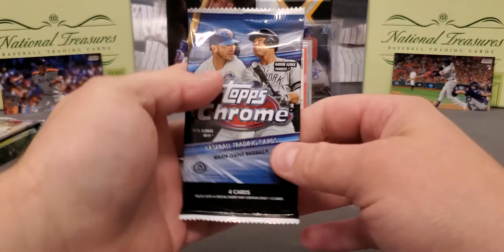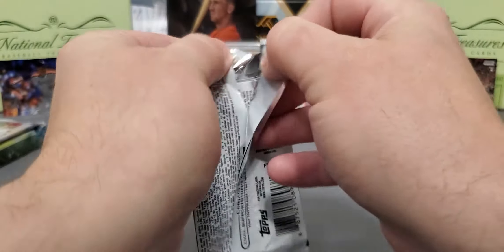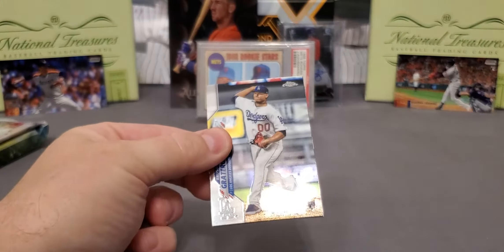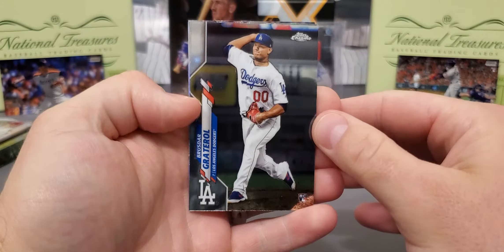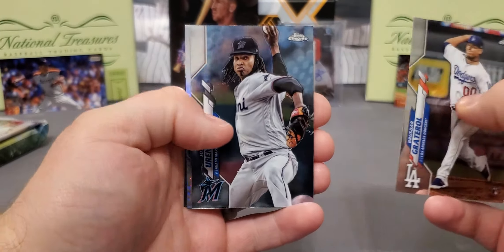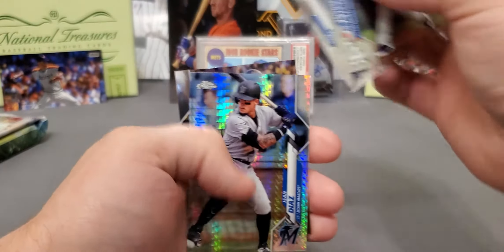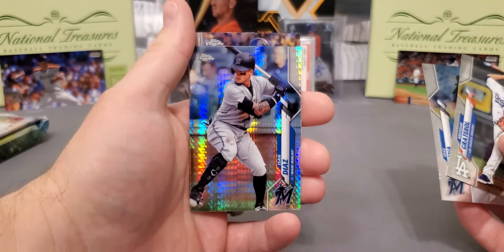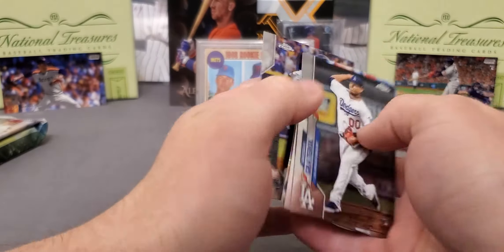Up next we got 2020 Topps Chrome. History says we get one decent box and one bad box every month, and it seems like that theme is holding true. Zon Diaz — that's a prism, not terrible, we'll take that. Brandon Lowe.